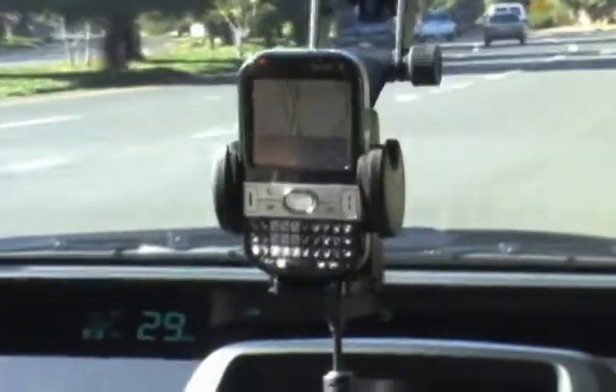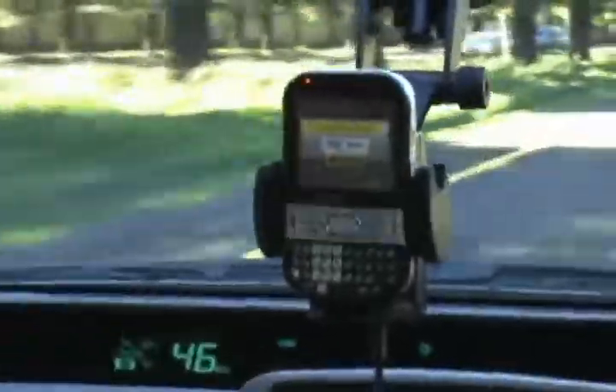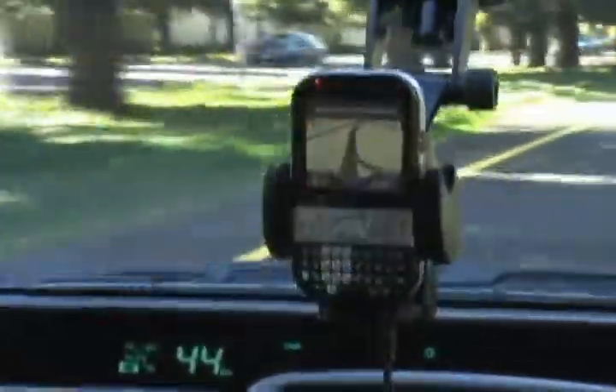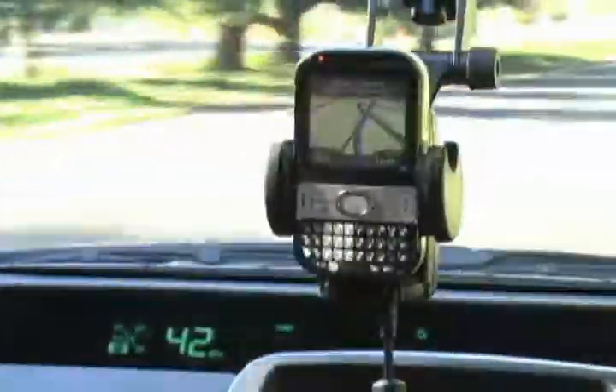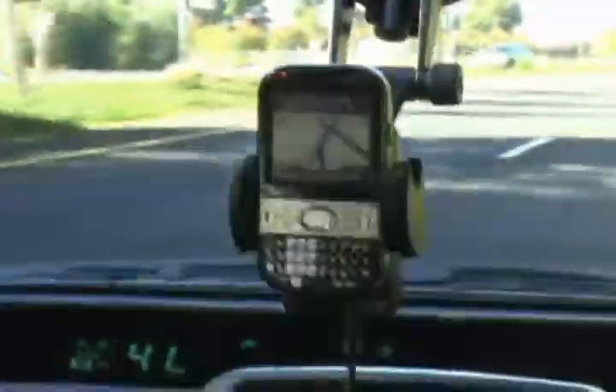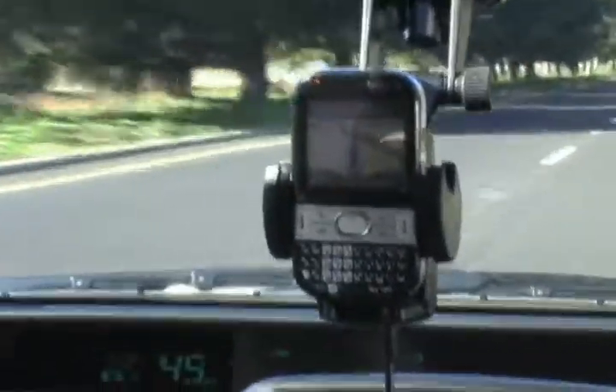As we're thinking about getting In-N-Out, I usually always get the same thing — a double-double. Looks like we might have missed a turn, but one of the cool things about that is even if you're not paying attention to what's going on and you do miss a turn, it will recalculate the directions on the fly for you. You don't have to pull out a map and figure out where you're going.